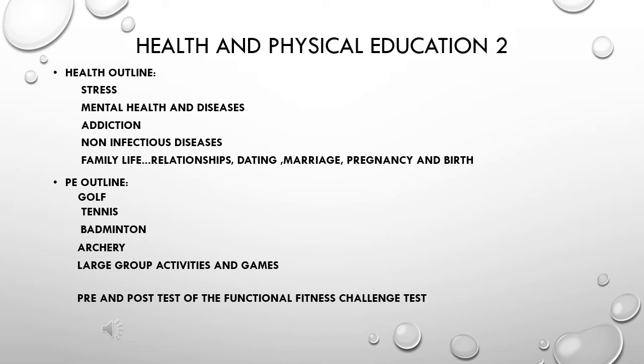The other thing done in Health and PE II is a pre and post test of the Functional Fitness Challenge Test. This is a new set of tests that we started just this year, and as we go through, kids will find they have opportunities to improve their fitness. If you'd like more information on what those tests look like, you can go online and search those — there's quite a bit of information out there for you.